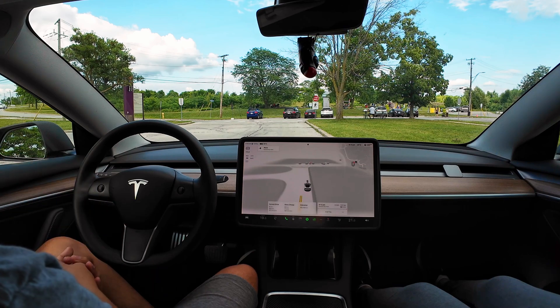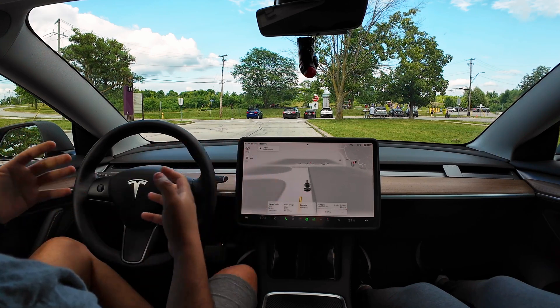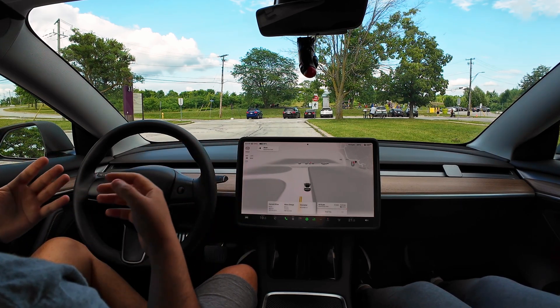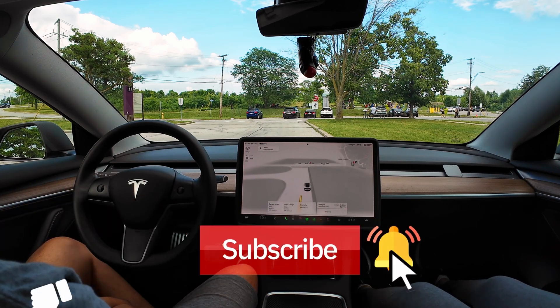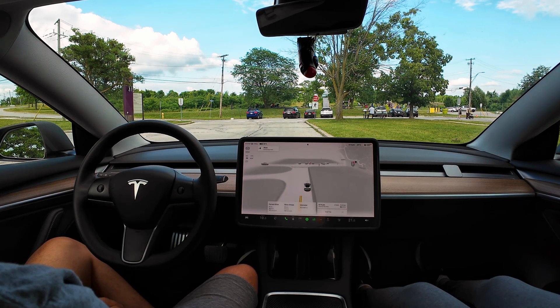We'll be testing this out in downtown Toronto and in more rush hour scenarios, so hang on and don't forget to like and subscribe and click the notification bell so you can see those future videos.